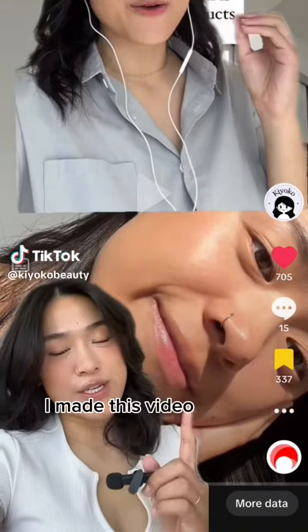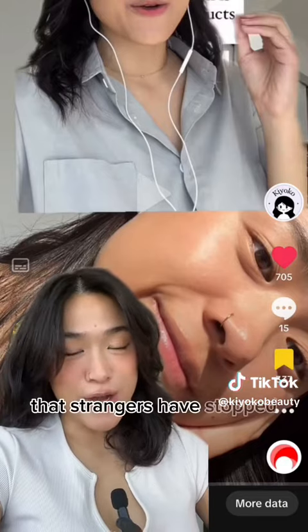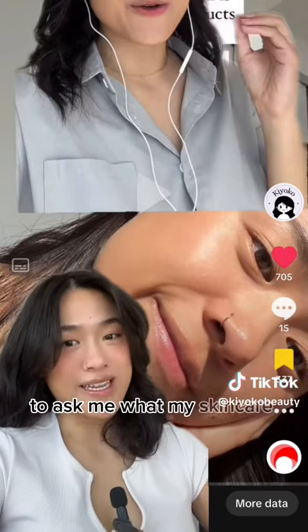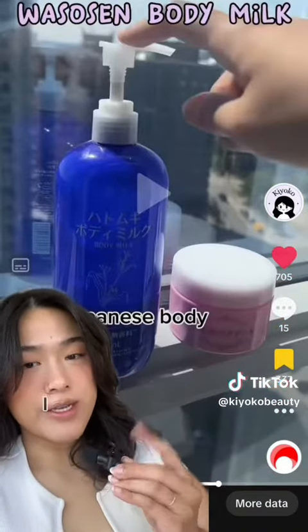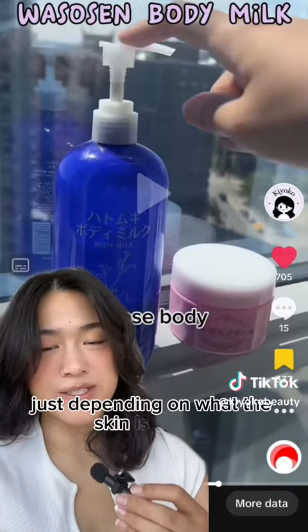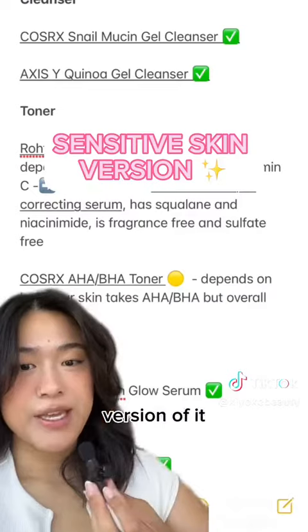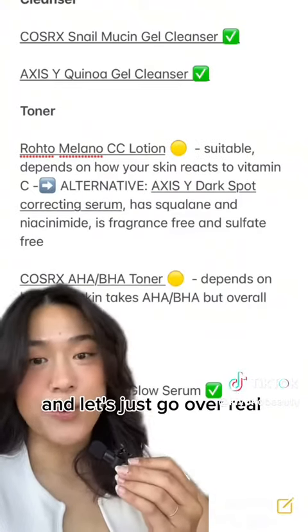A couple weeks ago I made a video talking about how my skincare routine has been so good lately that strangers have stopped me in the street to ask about it. In that video I go through every single product I use, and I often use two products for one step depending on what my skin is feeling. Someone asked me if I could do a sensitive skin version of it, so I made this — let's go over it real quick and keep it really simple.